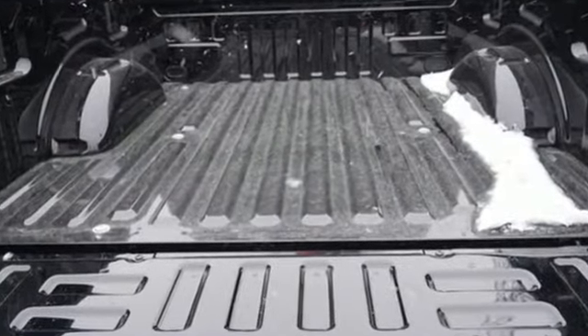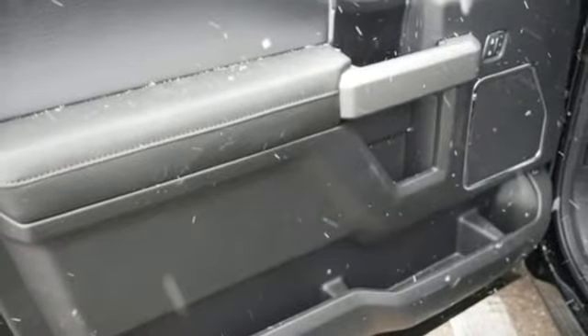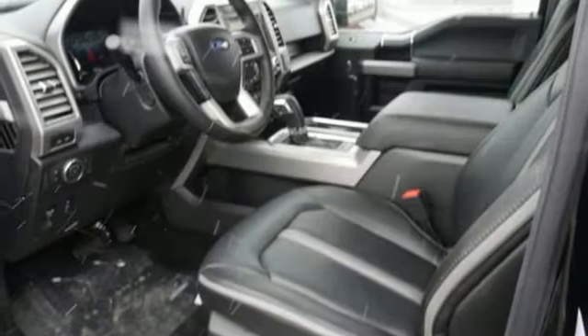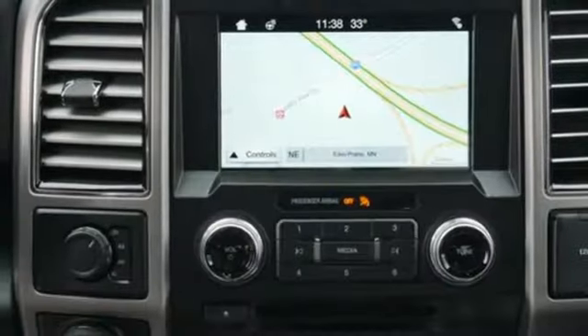Between the high strength frame and body and safety features including curve control, advanced track with roll stability control, and multiple airbags, you can feel confident this truck is looking out for you. Plus, this handy F-150 offers valuable cabin space and storage for improved work day efficiency.